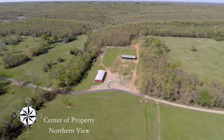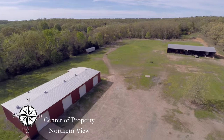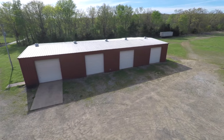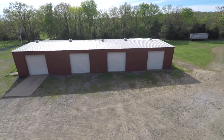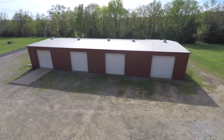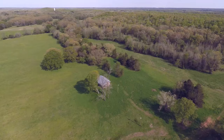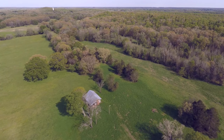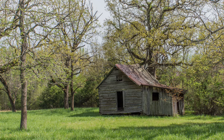As you come into the property, there's a 40 by 100 shop — it's an older building but it's all metal. We also have a 104 by 40 foot equipment shed that was built about six years ago where we keep all the tractors. The property still has three old homesteads from 100 years ago or further back, two of them being log houses.